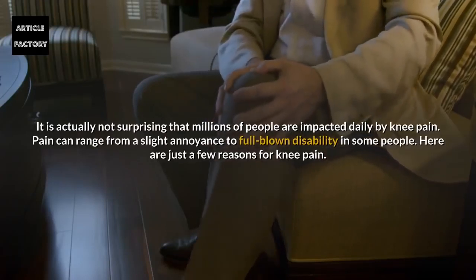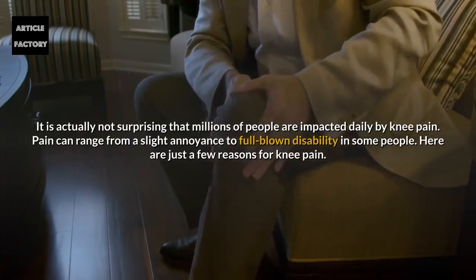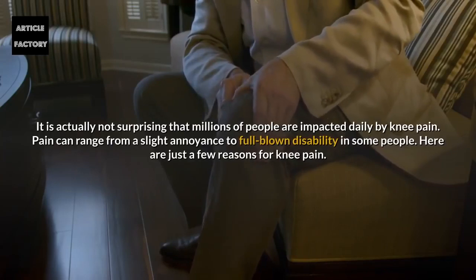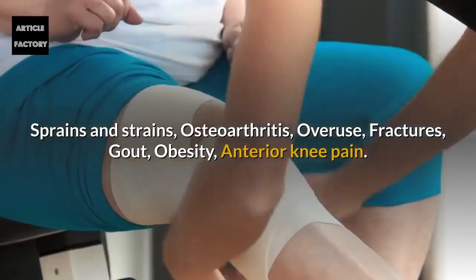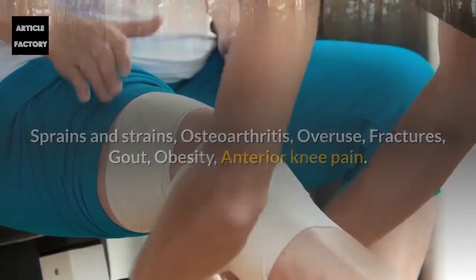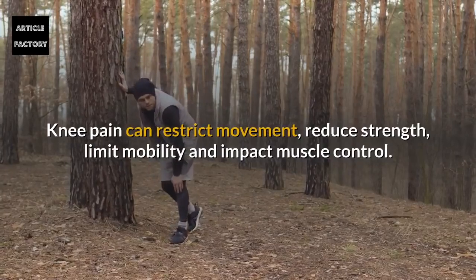It is actually not surprising that millions of people are impacted daily by knee pain. Pain can range from a slight annoyance to full blown disability in some people. Here are just a few reasons for knee pain: sprains and strains, osteoarthritis, overuse, fractures, gout, obesity, and anterior knee pain. Knee pain can restrict movement, reduce strength, limit mobility, and impact muscle control.